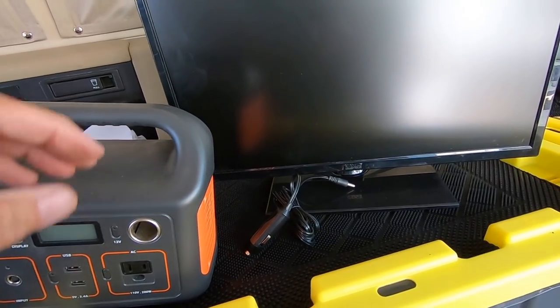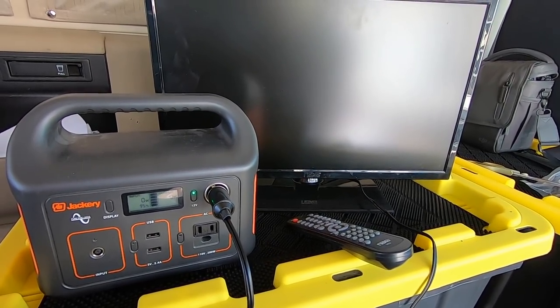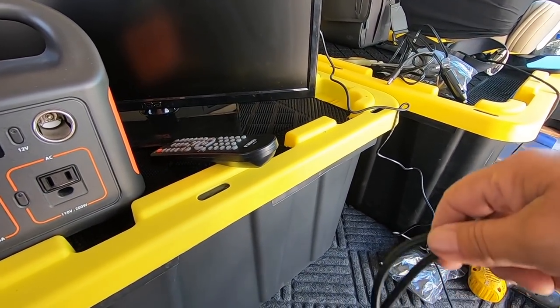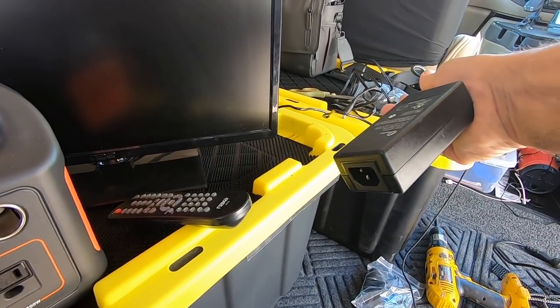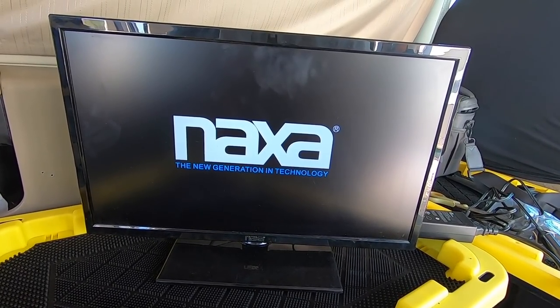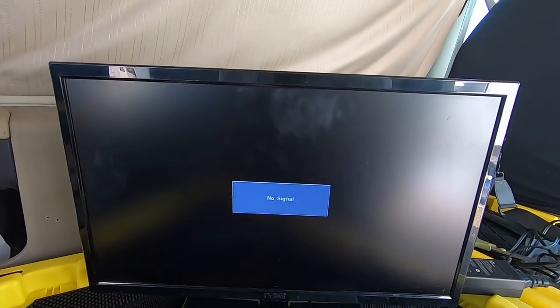Let's hook this up. I'm curious to see how much power this TV draws too. Well, that 12-volt cord I have for the TV isn't working, so I'm going to hook up the 110 one to the inverter. Hey, it's working! Yay! Okay, no signal — I don't have an antenna hooked to it. Well, good, it's working. Thought about mounting that thing, but I don't know.